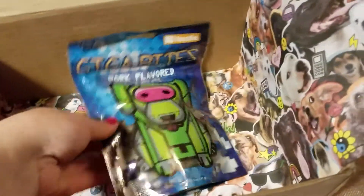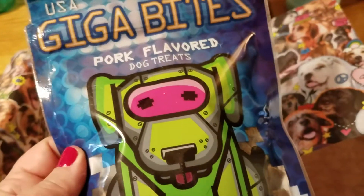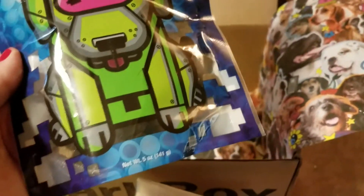And last but not least — Gigabytes. See how cute? Like everything is so themed. It's so kitschy and fun. Pork flavored dog treats. So yeah, that is my BarkBox for today.